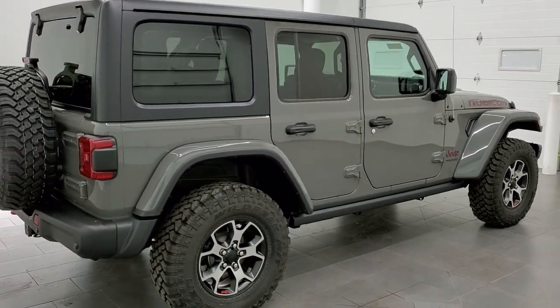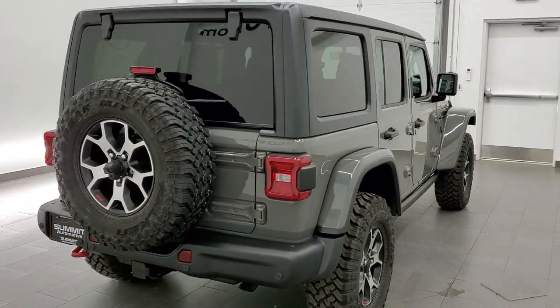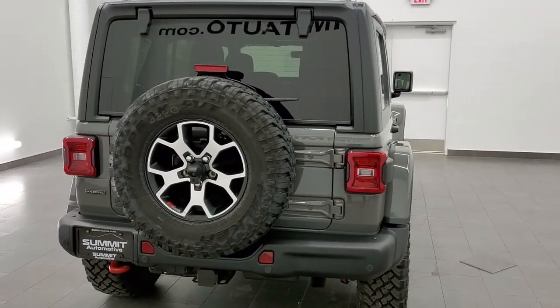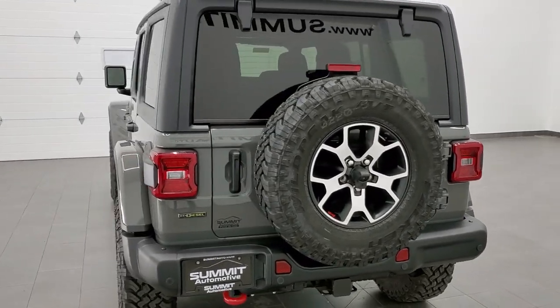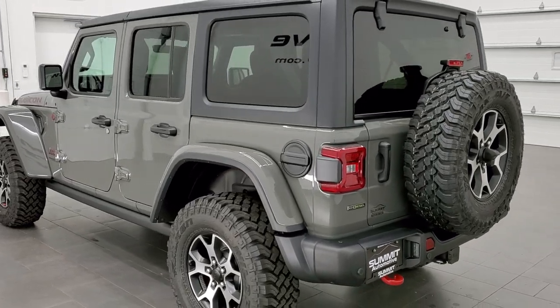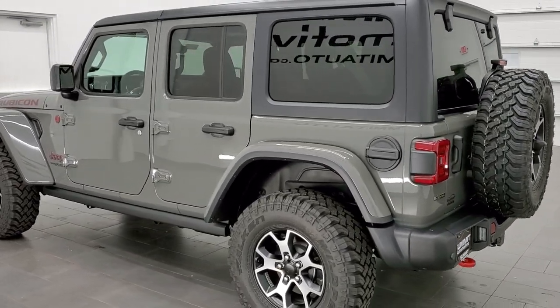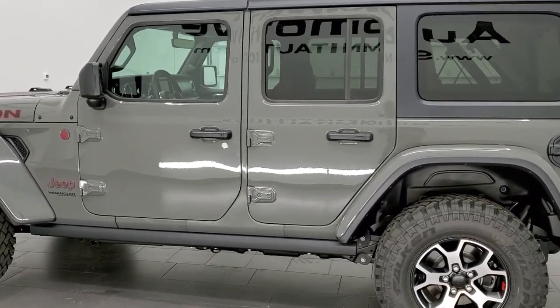We just got this one in yesterday and it's not sold yet, so I was able to get a video. This is a 2021 Jeep Wrangler Unlimited Rubicon. It's in Sting Gray clear coat, which the paint code is PDN if you were curious. It's one of the hottest colors on the Wranglers that we've had for the past couple of years now.